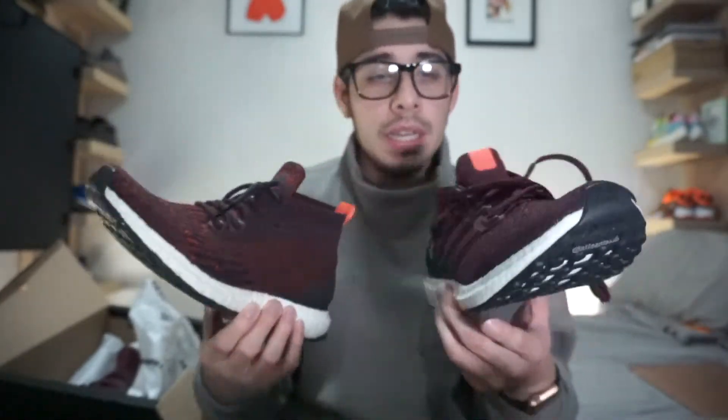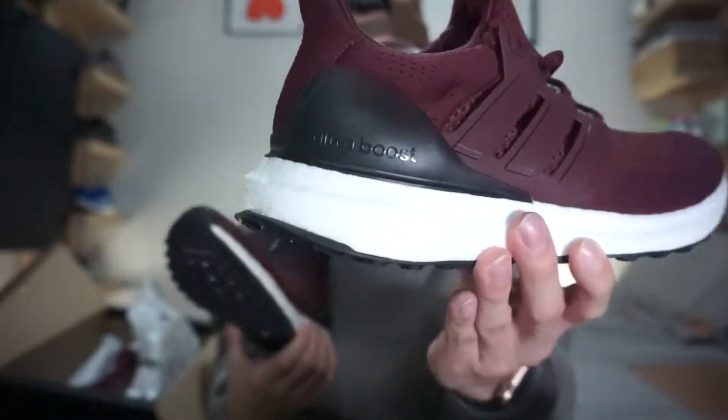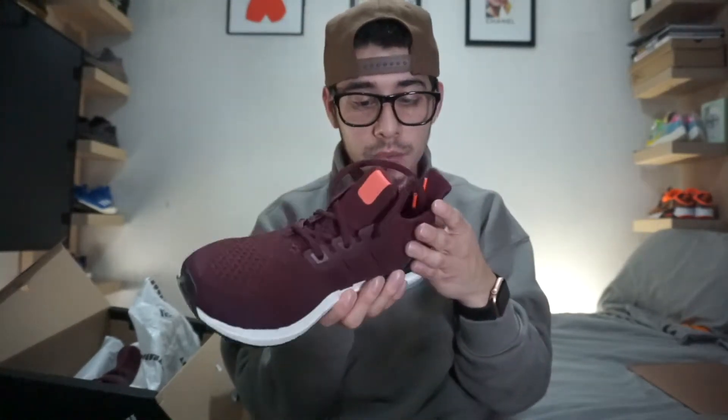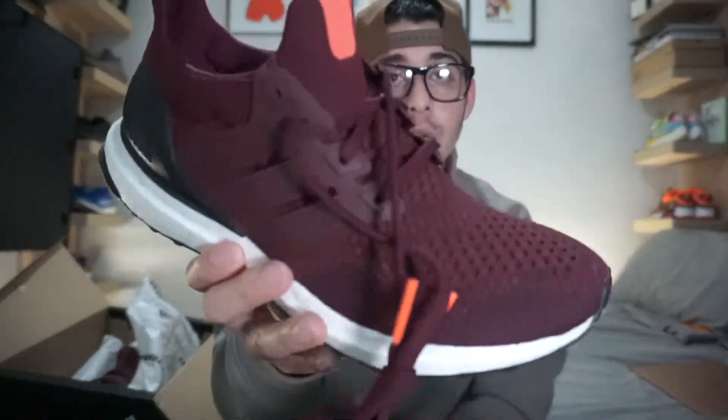These are fire. I still can't believe I got these for under retail — a hundred bucks, that's insane. I always wanted to get the wool gray ones since they had those in GS sizes too, but I already have a gray Ultra Boost. So why do I need another gray shoe? I just copped the red one and honestly I'm not mad — I actually like these too. So that's pretty much it for this quick video; probably have some on-feet for you guys.